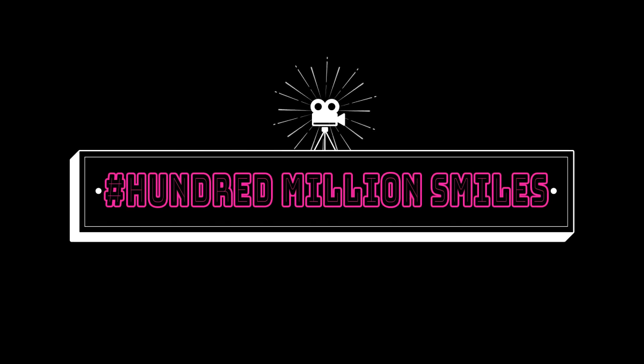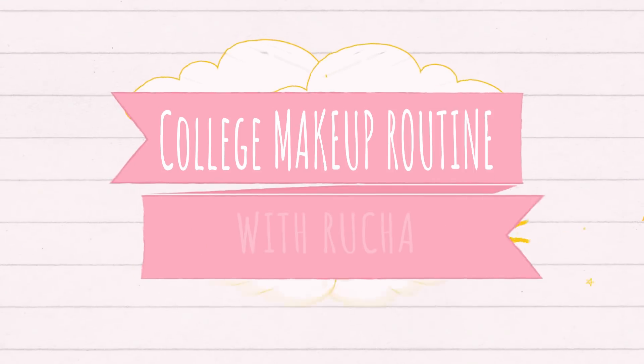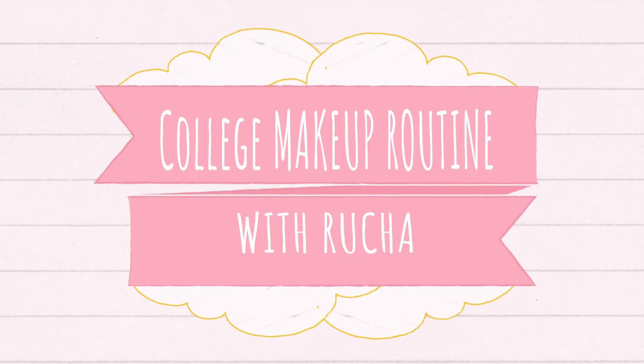Welcome! Hashtag hundred million smiles, because smiles are blissful. Hey guys, it's Rucha and welcome to my channel, hashtag hundred million smiles. As the tagline says, I am doing my college routine makeup, which is not at all time-consuming and very easy for beginners. So let's get started.